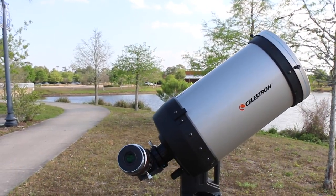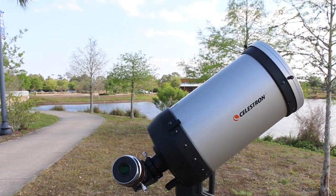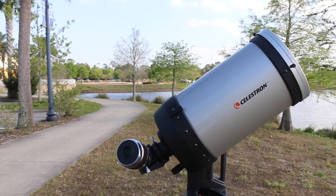Hello everyone, Seth Mayo here from the Lohmann Planetarium, with you on this lovely Friday afternoon, March 27, 2020, with one of our Lohmann Planetarium telescopes.